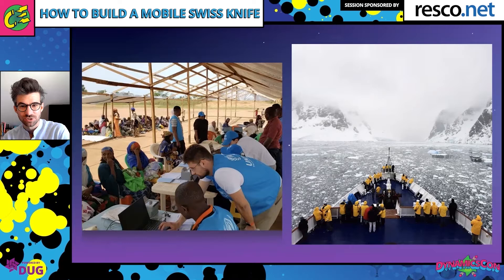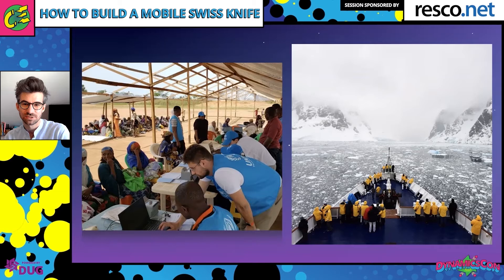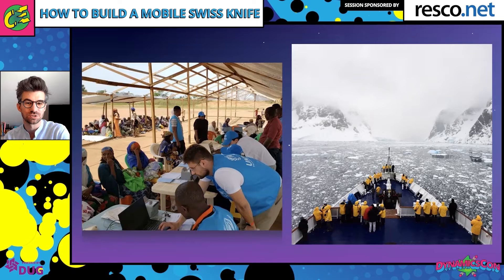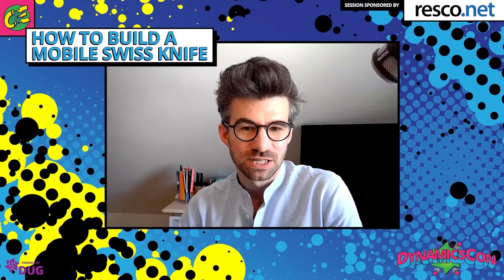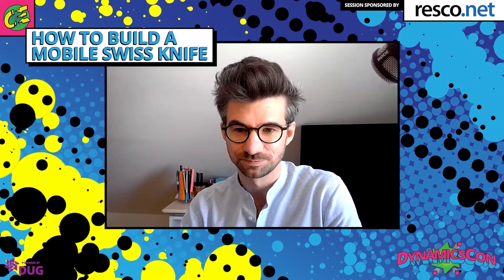The other example is a company operating in adventurous tourism. They bring customers to the most remote areas in the world — the North Pole and Antarctica — on special ships that can withstand the harshest conditions. Because they operate in truly remote areas, they needed technology to help manage all their field processes and activities much better and more smoothly.